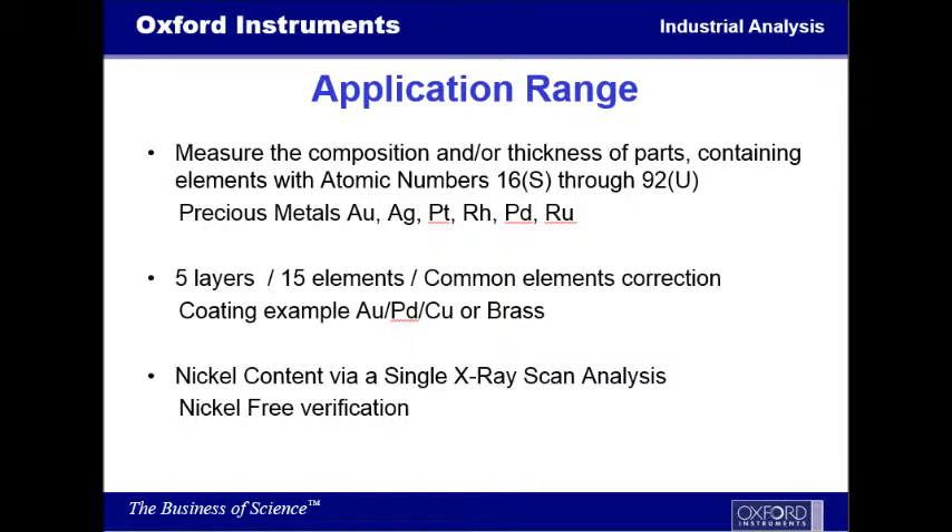The substrate correction is something that the instrument is able to do. For instance, if you see that you have gold over plating of copper or brass, brass containing zinc will also be corrected for so that you can actually measure it. In some cases, allowing us also to see if there's any kind of lead.